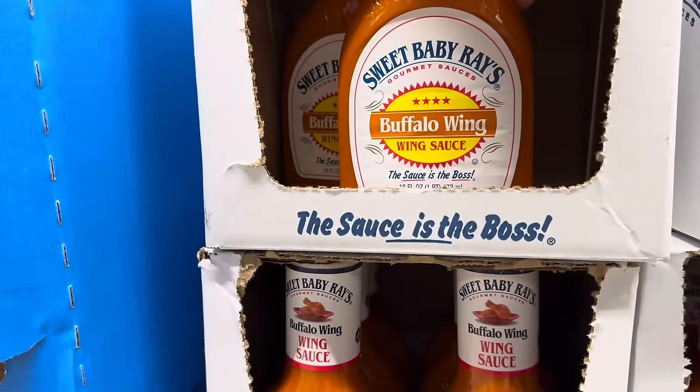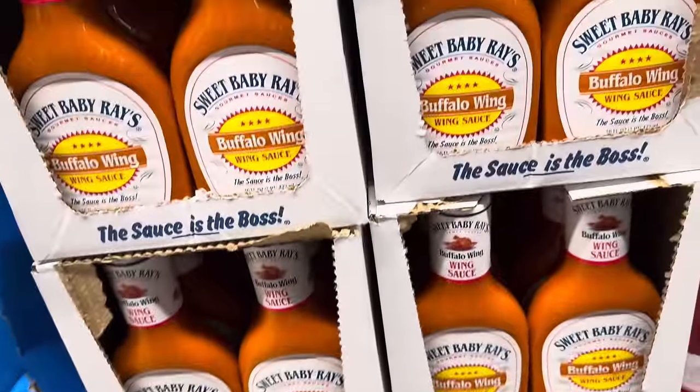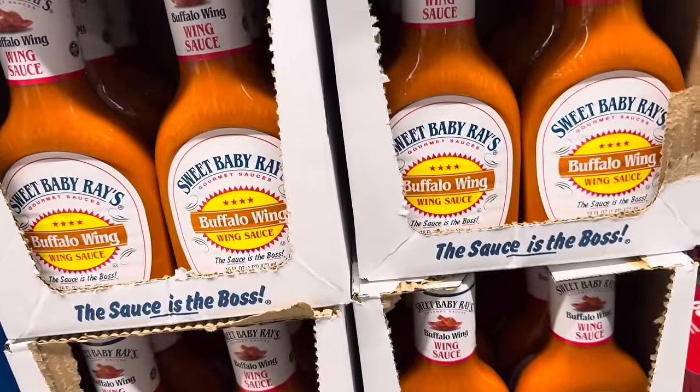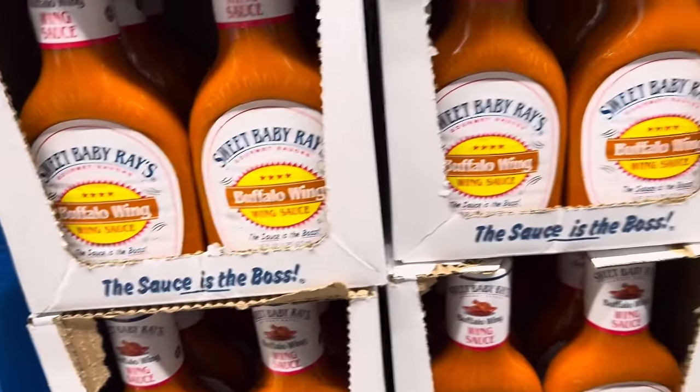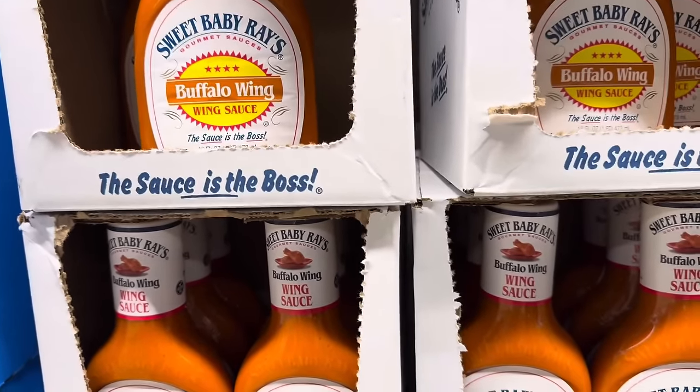We've got Sweet Baby Ray's Buffalo Wing Wild Sauce — the sauce is the boss. 16 ounces for $3.12. I'm seeing a lot of Nashville hot barbecue sauce-type things and buffalo wing sauce — it's kind of a thing right now. That and mangoes; everywhere I see it.